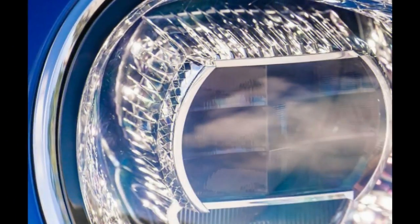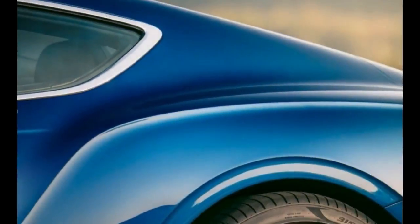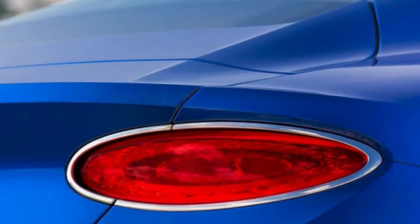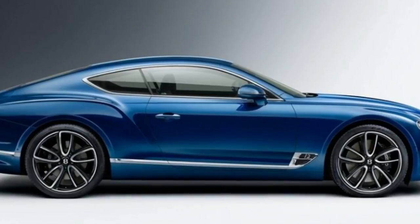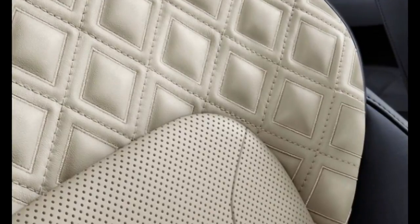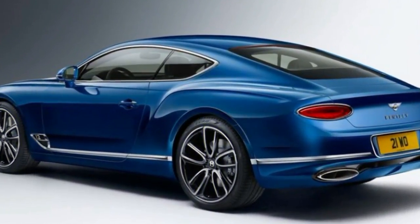This most current GT looks so much like the past two models you could be forgiven for thinking it's a mere facelift. It's definitely not. Bentley's design may evolve at a glacial pace, yet the GT's largely aluminum skin, and pretty much everything else down to the base of its tire treads, is completely new.